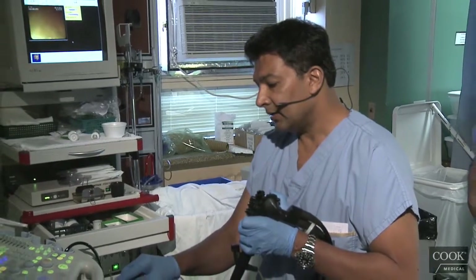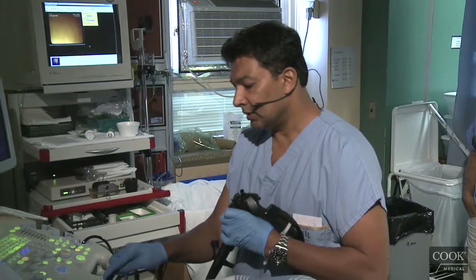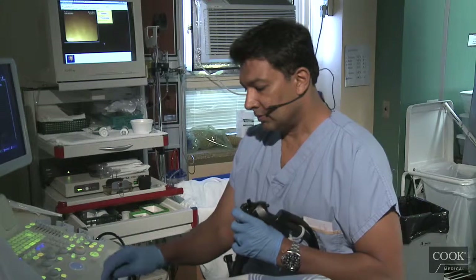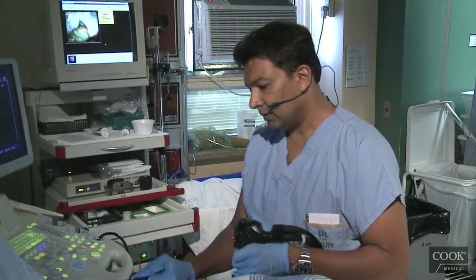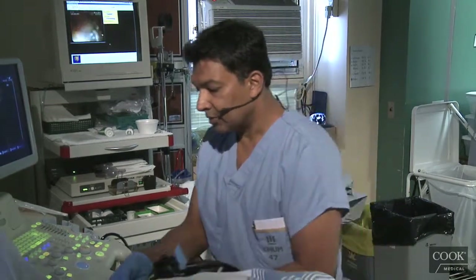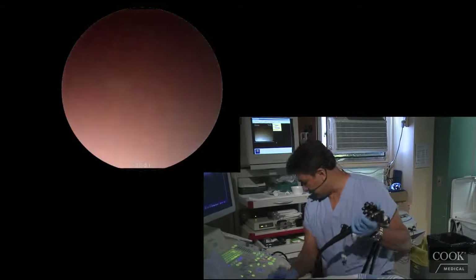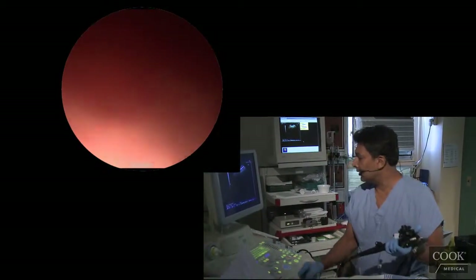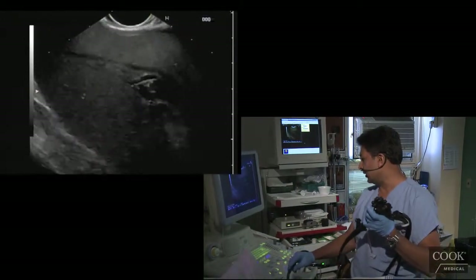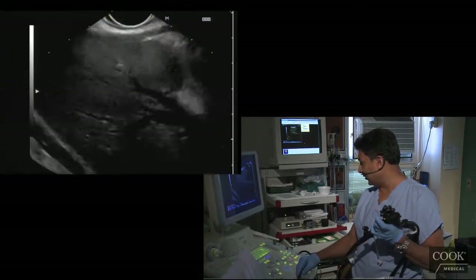Breathe well. Continue to breathe well. I'm going to look at her liver first. Her intrahepatic ducts still look quite dilated. I don't know if they tried a stent and it didn't work, because I'm not seeing much air in her liver either.